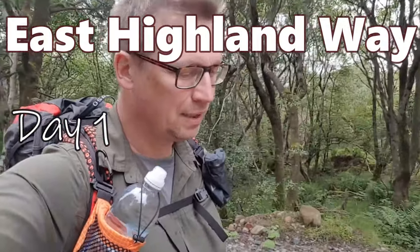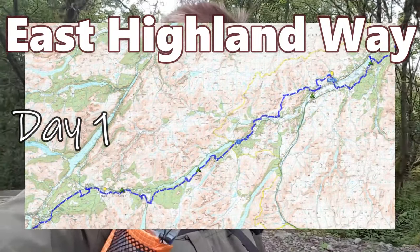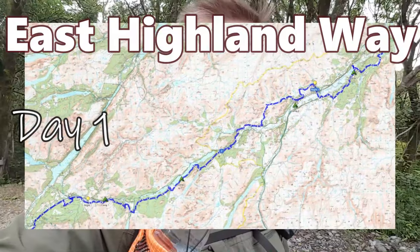Hi, it's Sebastian. I'm just starting another hike. I hope you join me. I'll be hiking East Highland Way, which starts from the end of West Highland Way and follows the path to Aviemore.